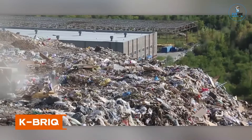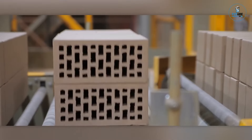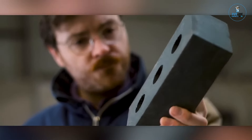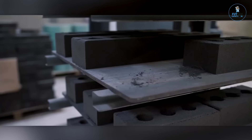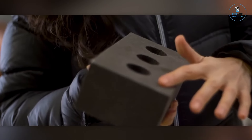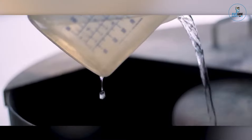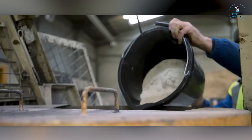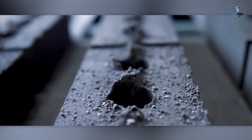KBRIQ. KBRIQ is a groundbreaking sustainable building material redefining construction practices. Crafted with precision, it replaces traditional clay bricks with an eco-friendly alternative made from 90% recycled construction and demolition waste. KBRIQ boasts a low-carbon footprint and exceptional insulation properties, contributing to energy-efficient buildings. Its unique design facilitates easy assembly, reducing construction time and costs. This sustainable brick offers an innovative solution that transforms waste into a durable and efficient building material, aligning with the principles of circular economy and sustainable building practices.